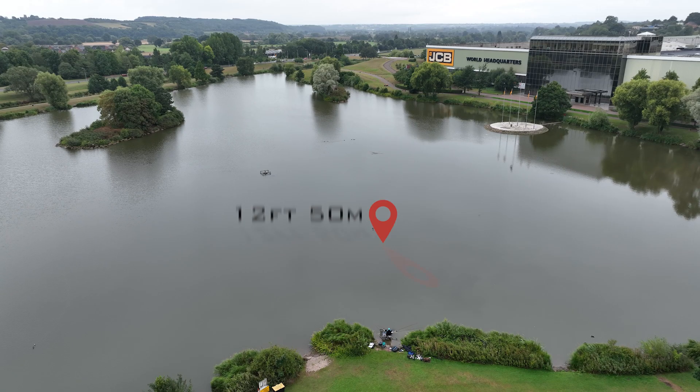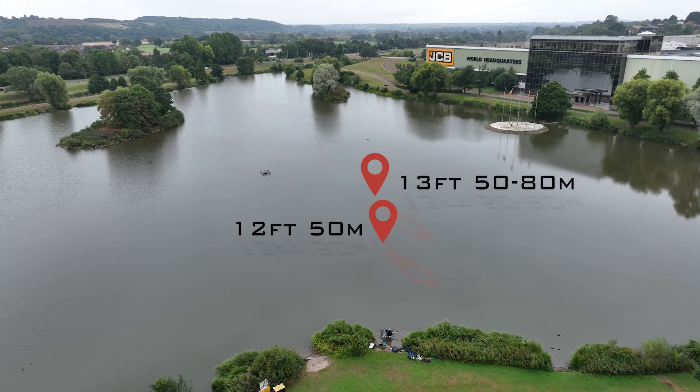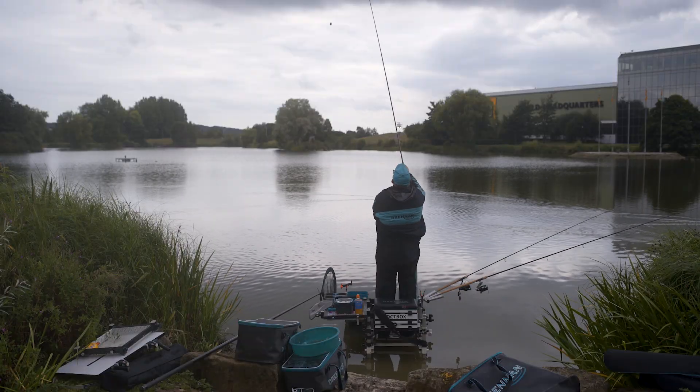The 12 foot rod I use for going up to a distance of 50 metres, with 6 pound reel line and a 10 pound shock leader. Then the 13 foot rod is for 50 to 80 metres, again with a 10 pound shock leader but with 5 pound reel line. And then the big one — the 14 foot Acolyte distance — which has only 4 pound reel line but still with a 10 pound shock leader, just in case I have to chase the fish into oblivion.